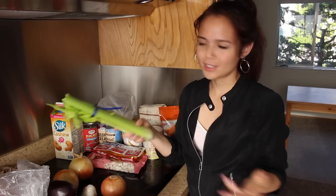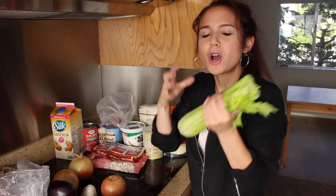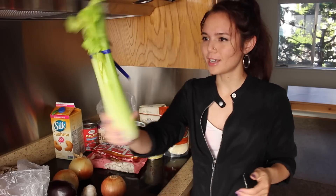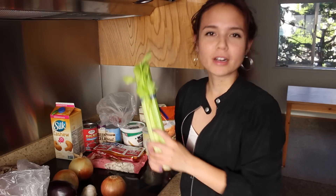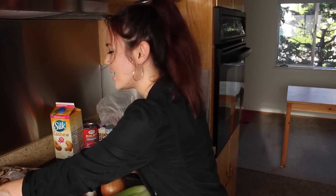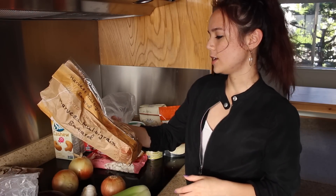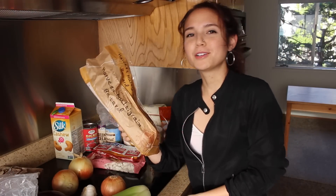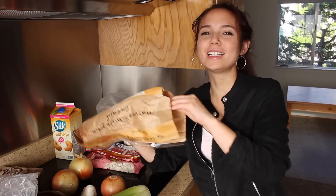Gotta make stuffing — stuffing is my absolute favorite Thanksgiving menu item, probably because I always put just copious amounts of butter in it. So I've got some celery; I love celery, I think it's a highly underrated vegetable. I also have some multi-grain bread for the stuffing, so that it can be higher in fiber and I can convince myself it's healthy, even though it's not. I actually started eating this on the way home from the store — it's really good.